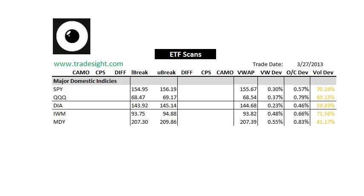Hello, Traders. This is Rich Darragh from TradeSite. This is a look at the ETF scans for the coming session. This is going to be for Thursday, March 28, 2013.